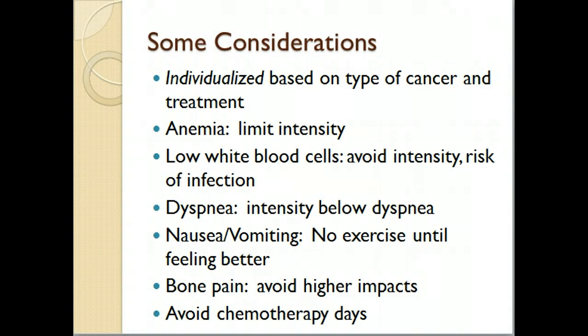Obviously, if someone has nausea and vomiting, they should try to hold off on exercise until they're feeling better. People who have chronic bone pain will probably need to avoid activities with impact, so the pool might be a good option for them if they're feeling okay enough to do that.